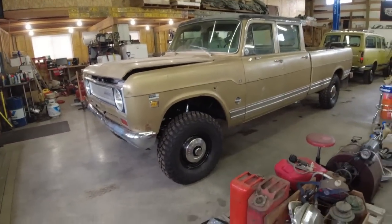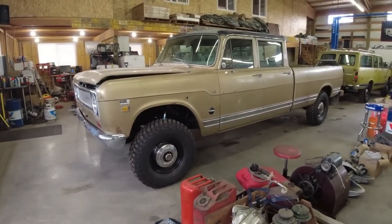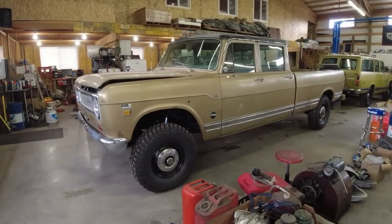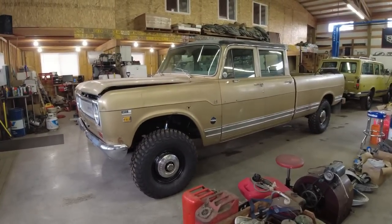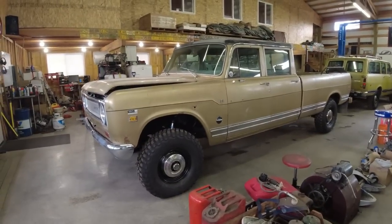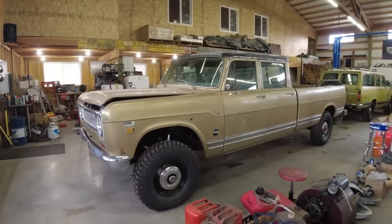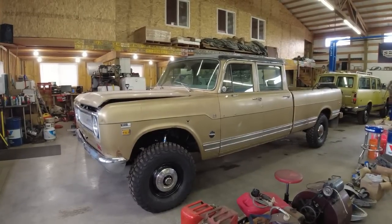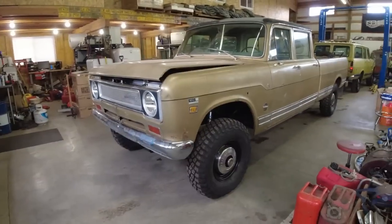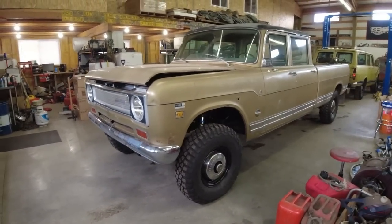Why would somebody go to this extent? Well, this gentleman wants to use this truck for his family — camping, hunting, fishing, general outings. He didn't want a new truck, and quite honestly he spent a lot less than a new truck. He just wanted the reliability and drivability of a newer, nicer truck, but not new. So we built this for him.